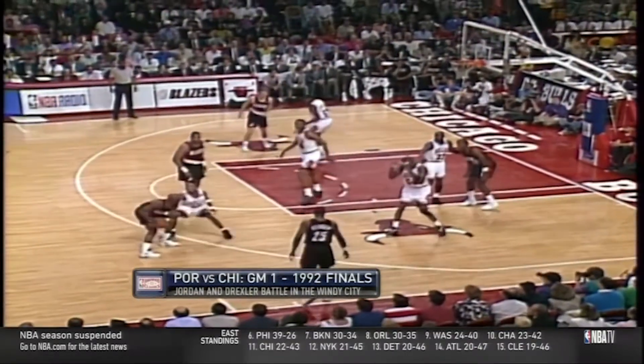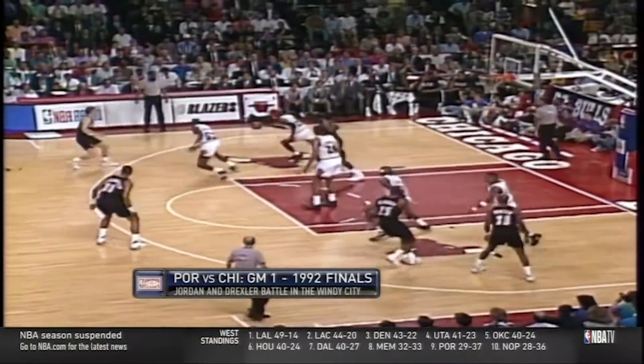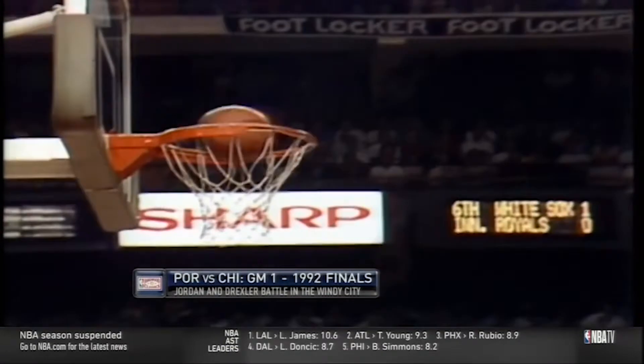Out of the timeout, Adelman decided to isolate Drexler down low in the post against Jordan, which is an interesting choice. Drexler loses his footing with the left step, Jordan steps in and steals it. Ainge strives to take the foul at halfcourt to stop the break, but too late. MJ's at his familiar Bulls logo on the right wing for his patented pull-up from 15.